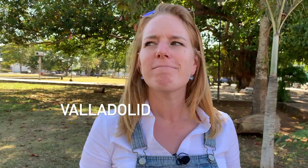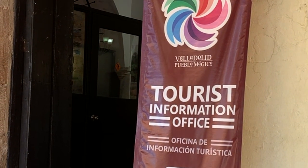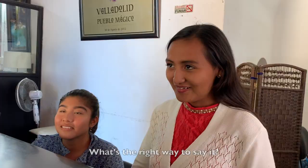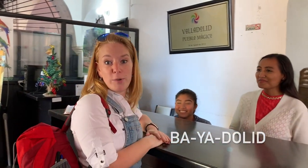Today we're going to Valladolid. I'm told that's not how you say it. How do we say Valladolid? What's the right word? Valladolid. Valladolid? Gracias. Now we have it.